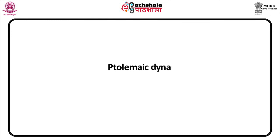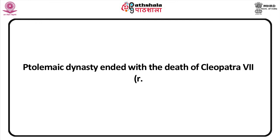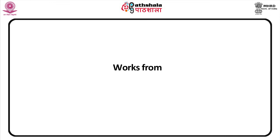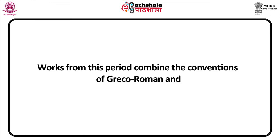The Ptolemaic dynasty ended with the death of Cleopatra VII, 51 to 30 BC, when the Romans succeeded as Egypt's rulers and made it the breadbasket of Rome. Works from this period combined the conventions of Greco-Roman and Egyptian art.